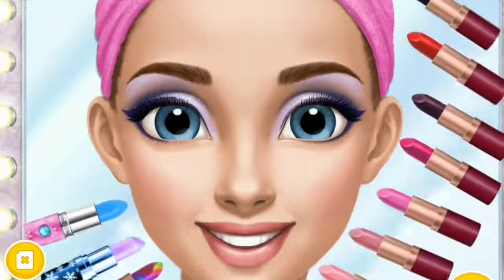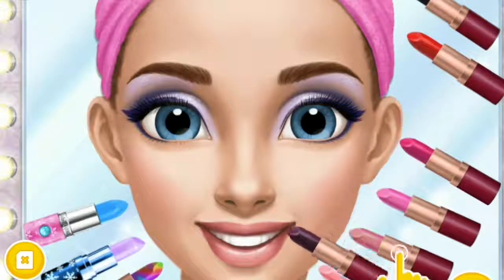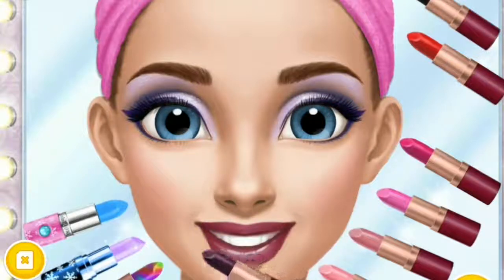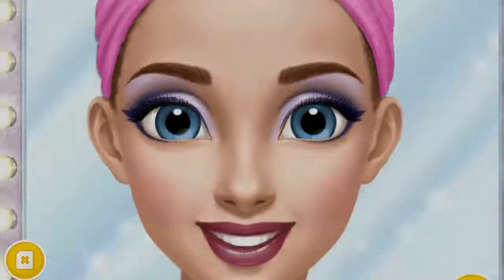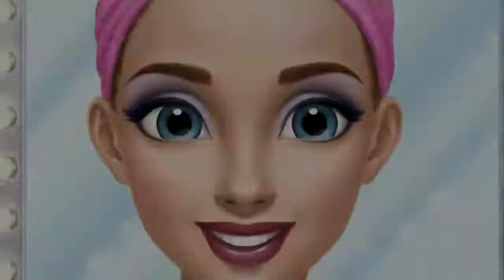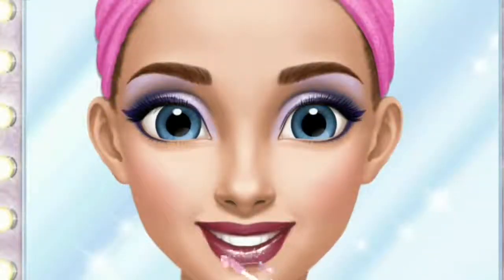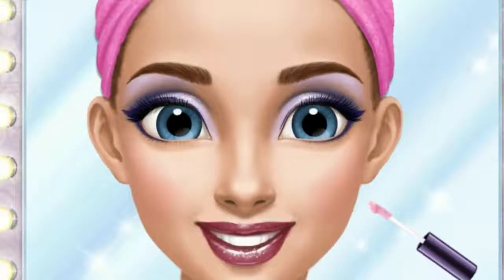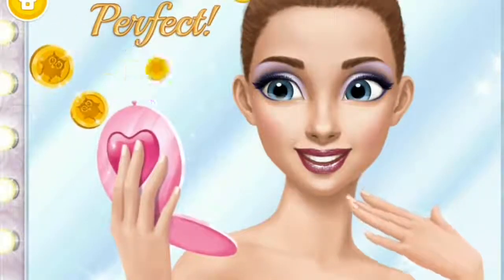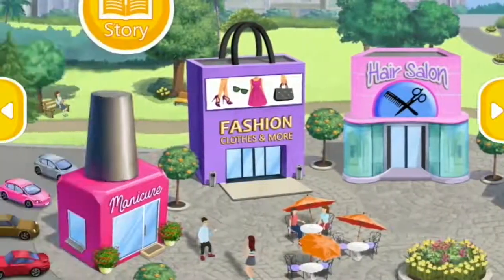Use mascara for a false lash effect. And lipstick for a perfect finish. Do you like it? Some final touches for an awesome look. I finally look like I always wanted. Hey there. Hey.